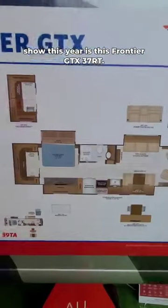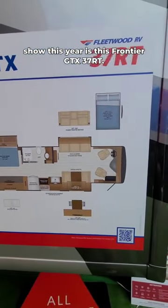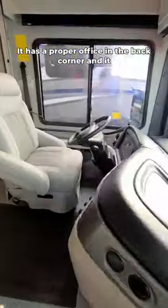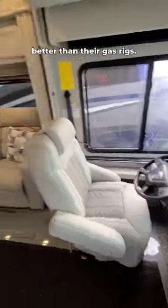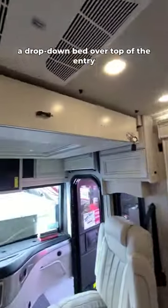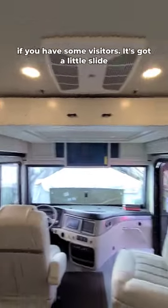Another brand new model Fleetwood brought to the show this year is this Frontier GTX 37RT. It is a diesel pusher, so it'll drive a little bit better than their gas rigs. It is only made for two people, but it does have a drop-down bed over top of the entry if you have some visitors.